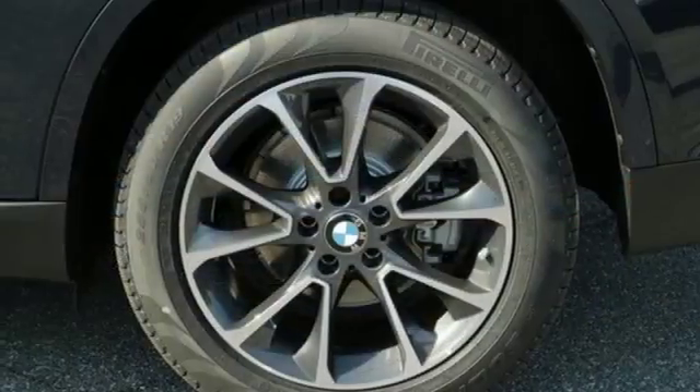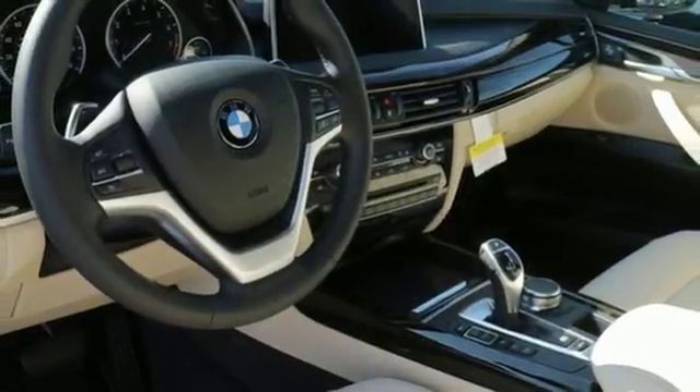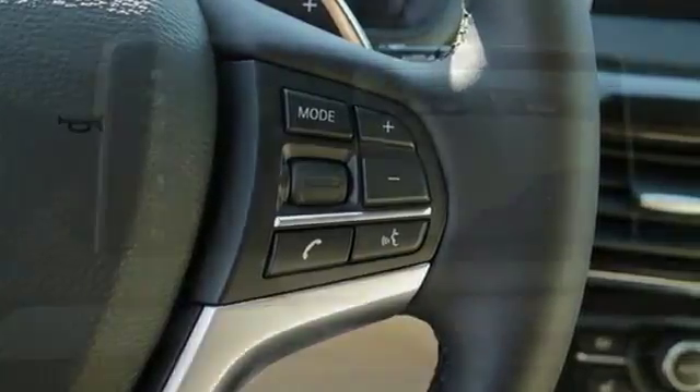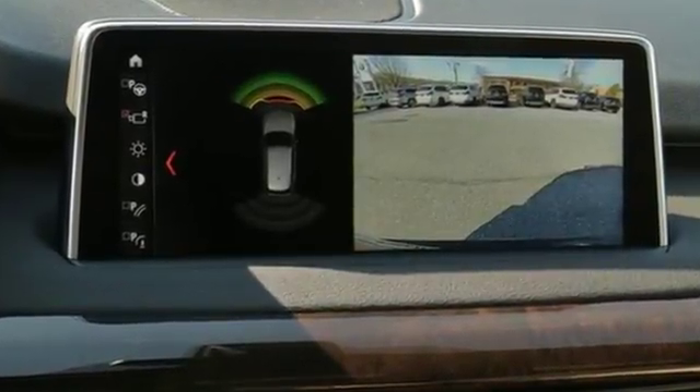Dynamic traction control and dynamic brake control. Plus you have a suite of tech features at your disposal including a BMW navigation system with 10.2 inch high resolution screen and advanced real time traffic information, BMW online with my info and BMW apps, and the iDrive system.